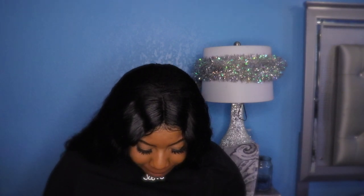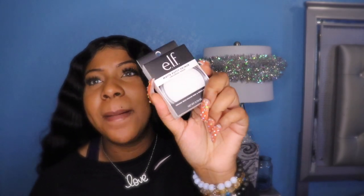I also got this e.l.f. matte putty primer. I've seen a few people raving about it. I've seen them use the other kind, but I have oily skin so I decided to get the matte one. I don't know how it's going to do on my skin — I've just been seeing people use it, so I'm like let me try this out.